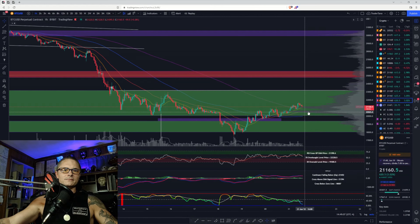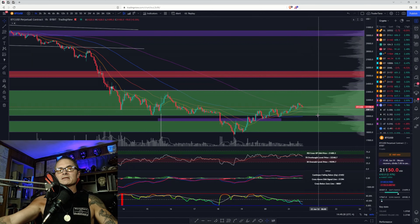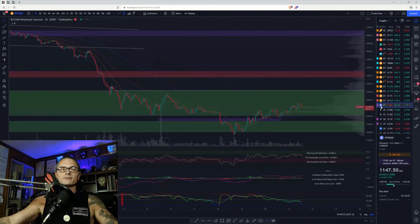The bearish case is that we break the POC point of control on the VPVR. I would expect us to come back down to the 100 MA at 20k. If we break 20k in this purple region, that's not going to look good. We don't want to break 19,500 — if that happens, I do think we make new lows. Definitely watch Bitcoin right now as it's going to dictate what happens with the rest of the market.